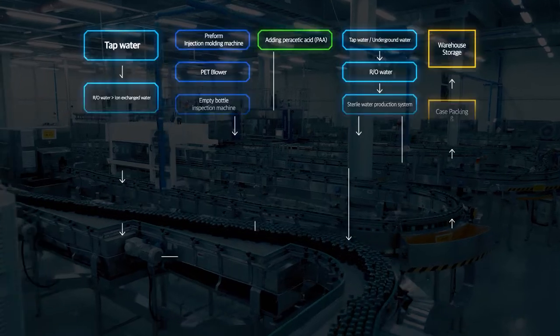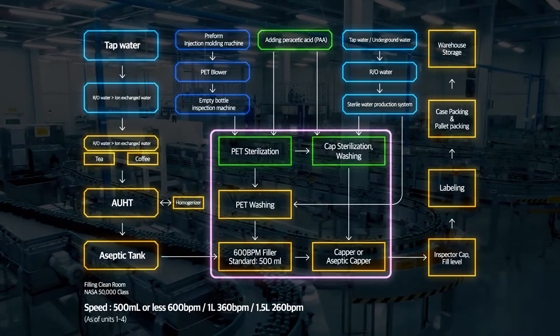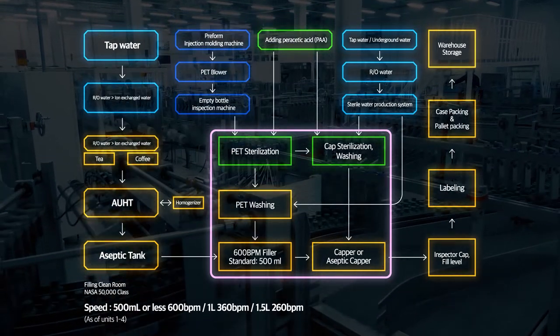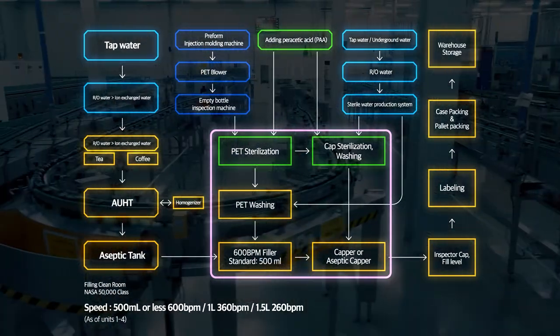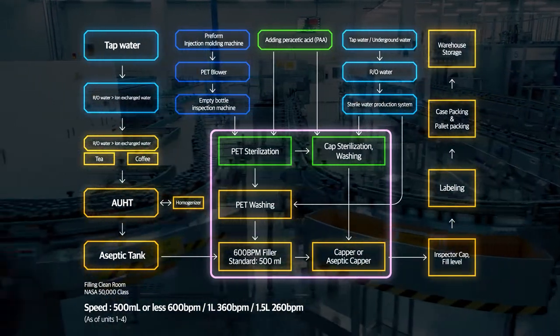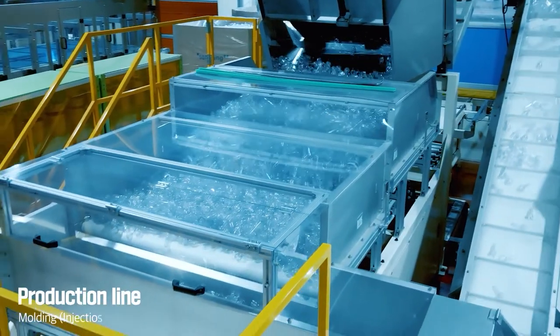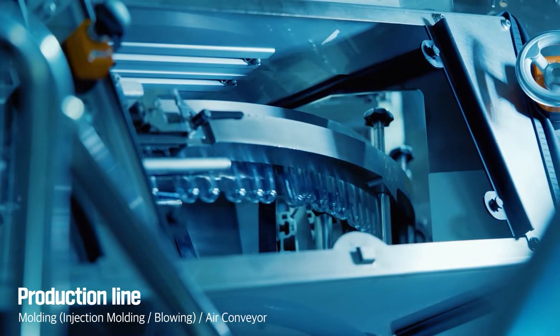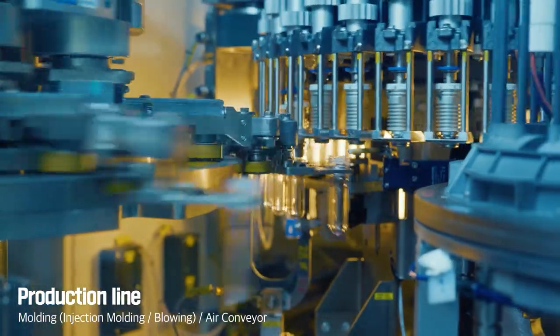Samyang's one-stop aseptic solution, along with aseptic filling technology, enables everything from preform production to beverage filling and packaging. After that, the preform, known as the base of pet bottles, goes through injection and blow molding and is transferred to an air conveyor.